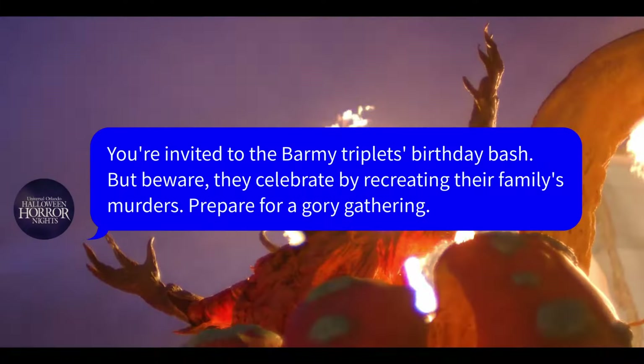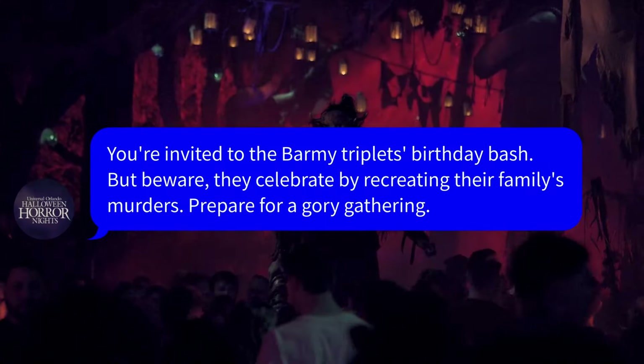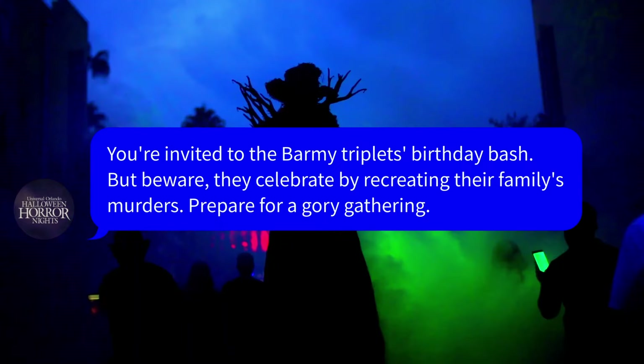The final house announcement we haven't covered is Triplets of Terror. You're invited to the Barmy Triplets' birthday bash, but beware — they celebrate by recreating their family's murders. Prepare for a gory gathering. We were all caught a little off guard with this one; it wasn't really on anyone's radar. Our assumption is it's Universal's take on a slasher house, since we don't really seem to have one this year yet. Along with Slaughter Cinema 2 and Goblin's Feast, already covered on the channel, that gives us all six original houses coming to HHN 33.